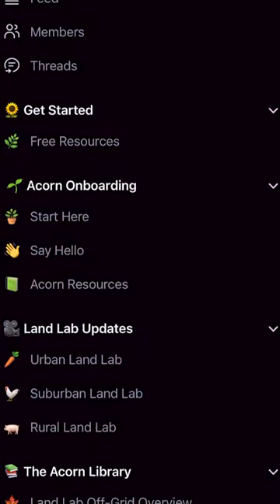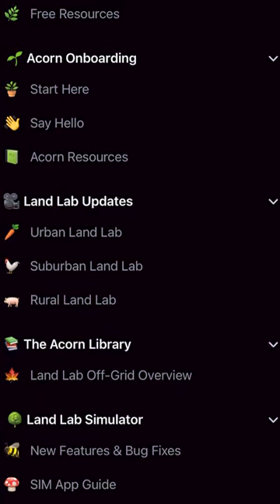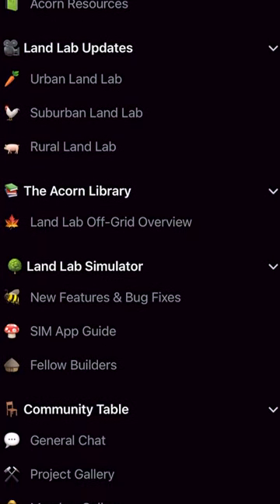We're also releasing a 10-hour-long course going in-depth on how to go off-grid sustainably and affordably. And lastly, we're launching the Acorn Community. It's an online platform where you can dive into chat rooms, talk with other enthusiasts about going off-grid, learn from them, watch our podcasts that are going out weekly, and also watch our live video sessions where we're going to answer all your questions live.